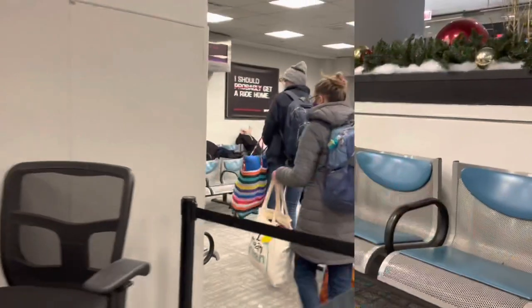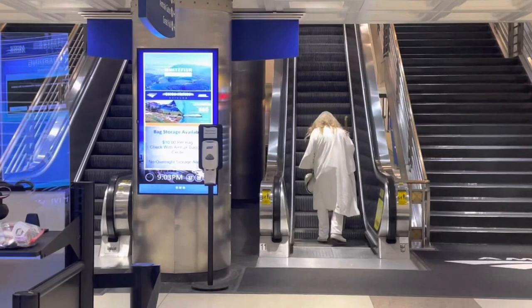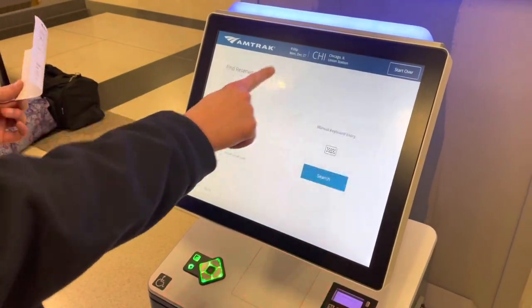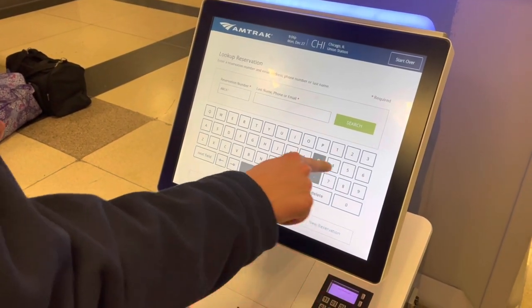Before you board your Amtrak train you have to make your way to the newer and somewhat less charming waiting area in front of the tracks — it looks a little more like an airport. So obviously I have my boarding pass on my phone, but Bear showed me a cool way to have it printed as a souvenir. If you want a physical paper ticket copy, find one of these machines, click on 'modify trip,' then 'manual keyboard entry,' and enter your reservation number.